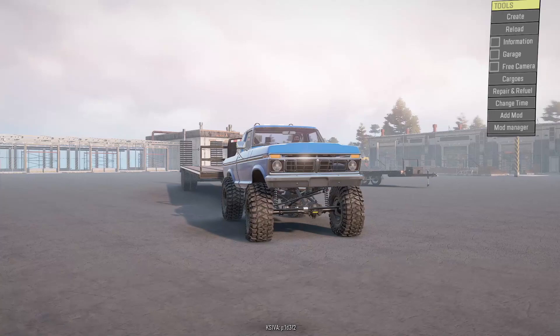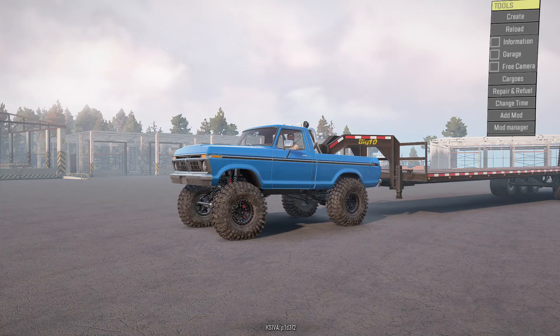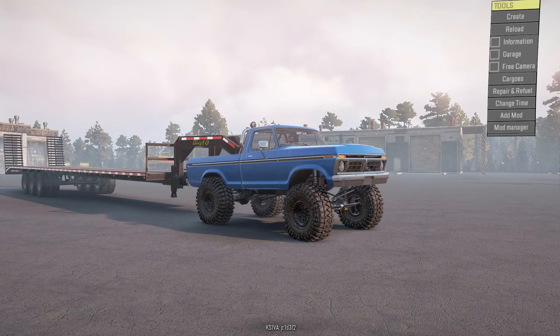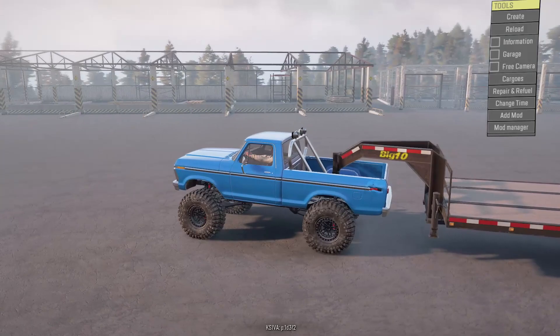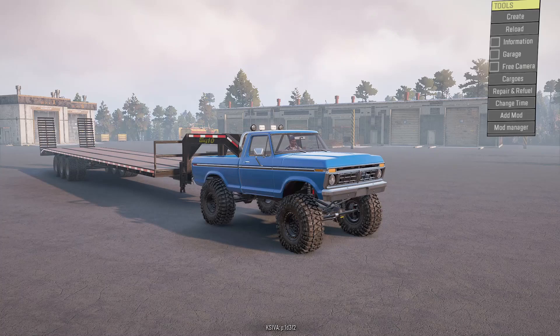Welcome back guys, we're out here at the shop today. I went ahead and pulled out the short bed dent side 77 — gotta love this truck. I built this about a year or two ago; it's been my mud truck and my tow pig. We have it hooked up to the 44-foot gooseneck trailer because I have two new vehicles to pick up and add to the collection.